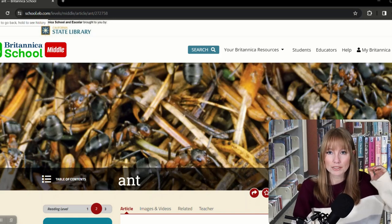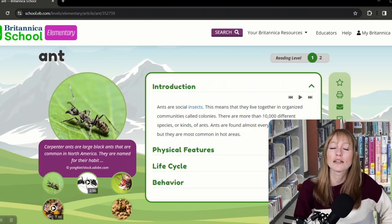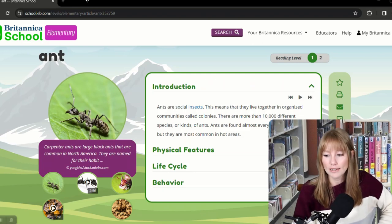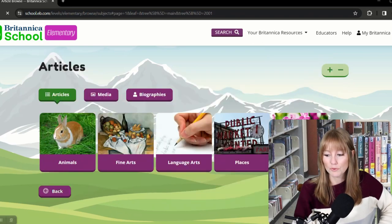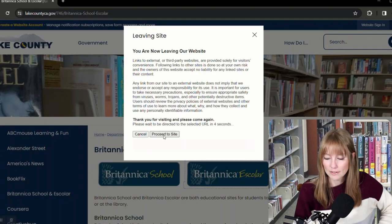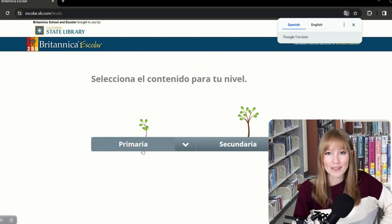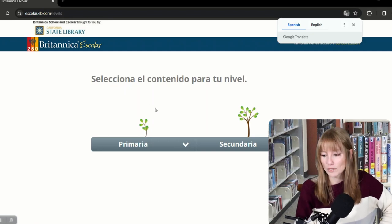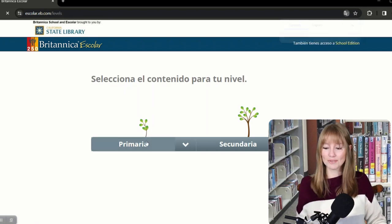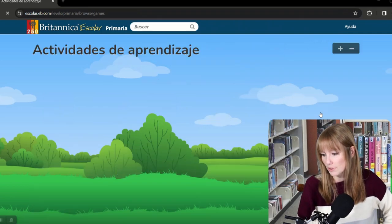If your child has a reading level above their age category, you can navigate the site really easily. You can print, favorite, email, cite articles for papers, increase the font, and translate — lots of great options. Britannica eScholar, or Escolar in Spanish, has two levels instead of three — primary school and secondary school — but encompasses the same grade levels. What's cool about the eScholar version is that it also has games, which I didn't see on the other one.